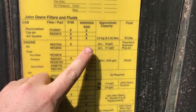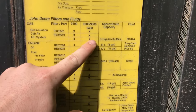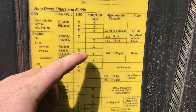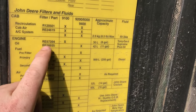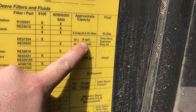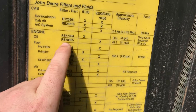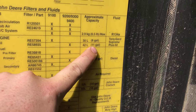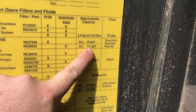It'd be interesting to hear in the comment section what people think of the 9100, 9200, and the 9300 and 9400 — they're kind of about the same tractor, just tuned a little bit different. Anyway, we can see here the approximate capacity is 8 gallons. So I'm going to need — wait, no — 11 gallons. I'm going to need three 5-gallon buckets to put into this tractor.